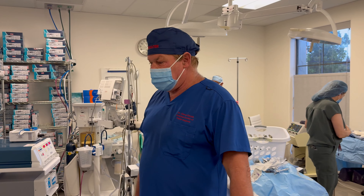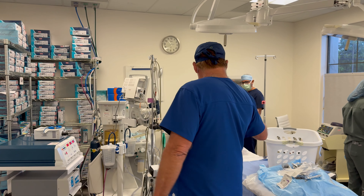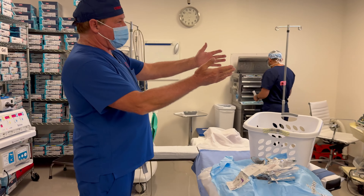Welcome to our operating room. This is where we operate six days a week. This is the OR table. We're going to be asleep — we're setting up right now.